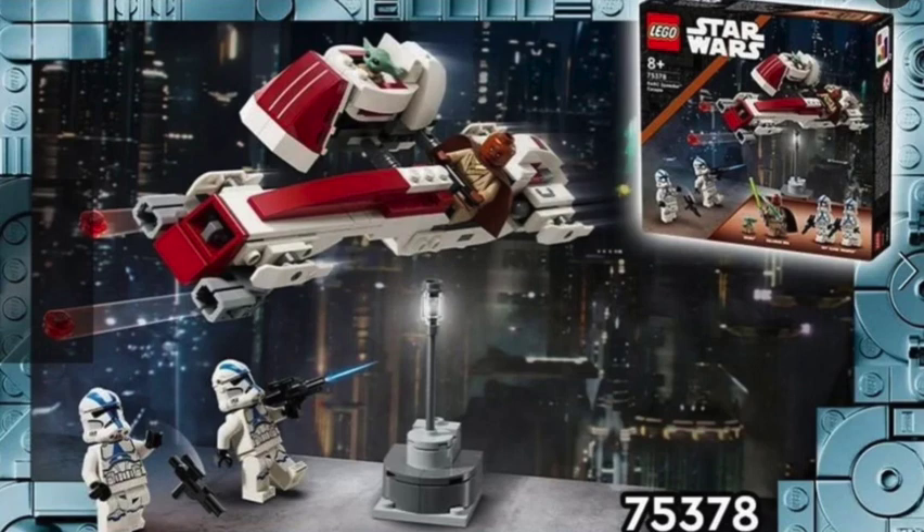Going into the speeder a little more — at the back it looks like there are some stickers, and then at the front there are some stud shooters, which is cool. I'm really glad that those are there.